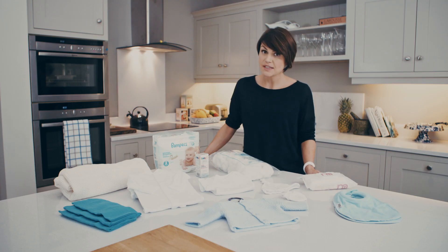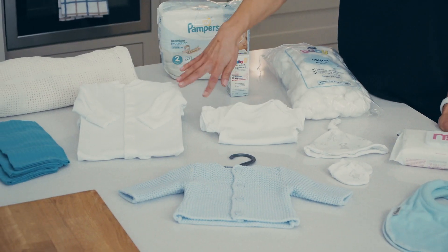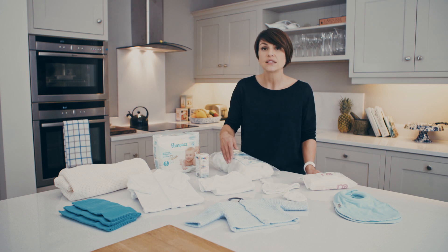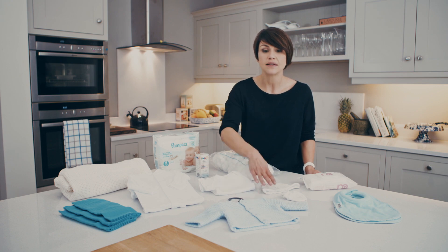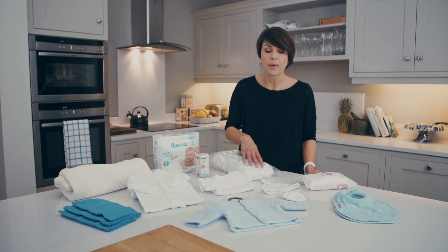So that's you covered — now let's move on to baby. Obviously nappies are the first thing you will need to pop in your bag, and plenty of them, as you will have frequent changes. You will also need to bring some vests and some baby grows — about six to eight of each, as there can be frequent changes in the first few days. You'll also need to bring a cardigan, hat and mitts for baby.